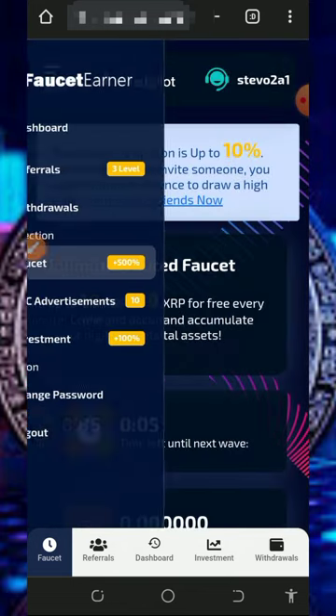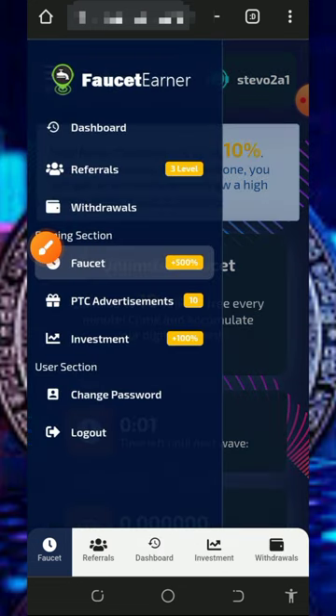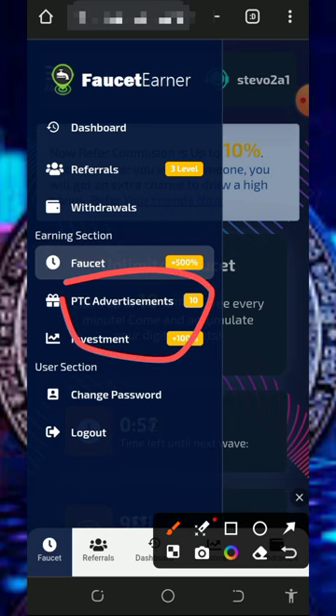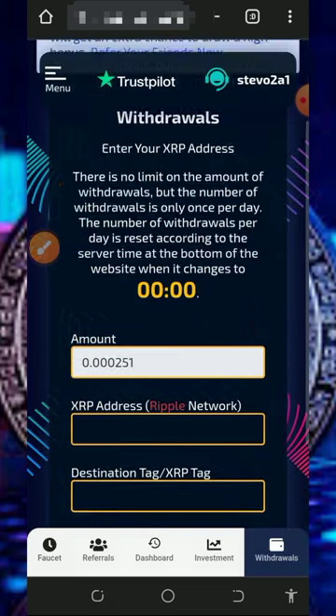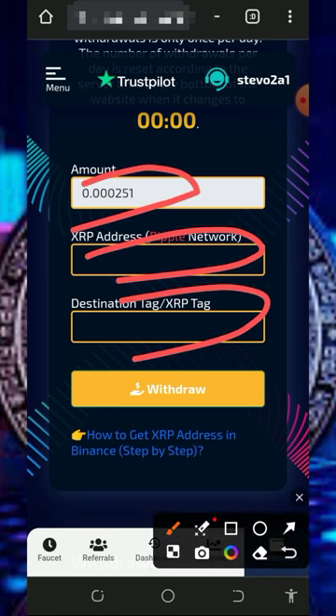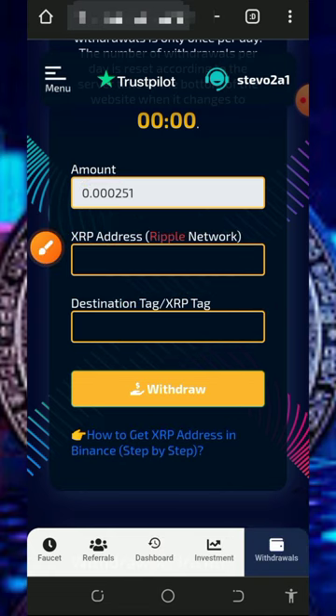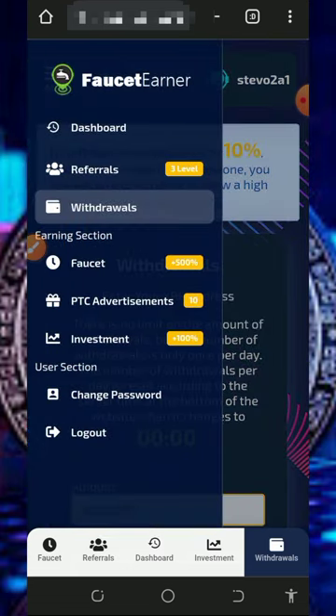After claiming, tap on the horizontal menu on the top left corner of the screen to see other ways of earning. Once you've claimed your XRP, tap on the withdrawals button to withdraw your funds. Enter the amount you want to withdraw, your XRP wallet address, your hashtag, and your destination tag, then tap on withdraw. Once you tap on withdrawal, you will receive your payment automatically to your wallet.